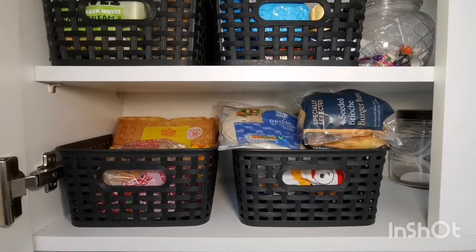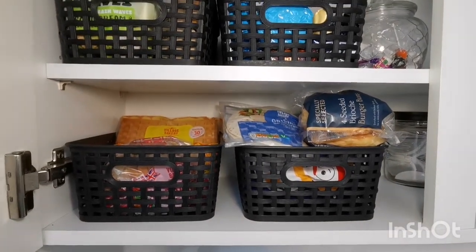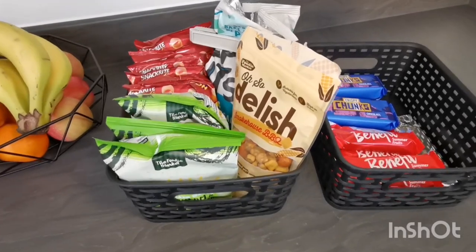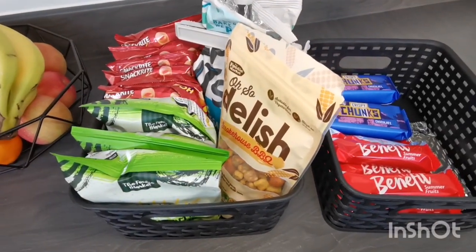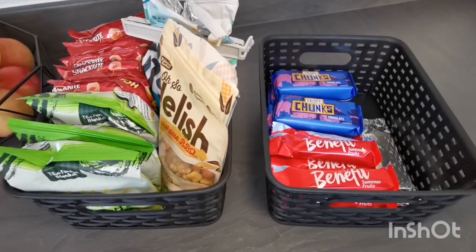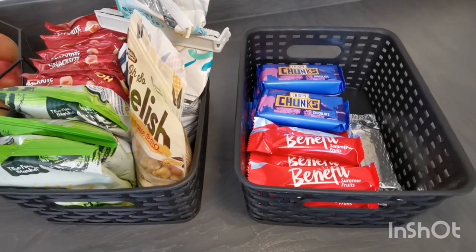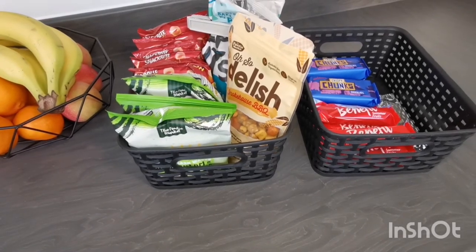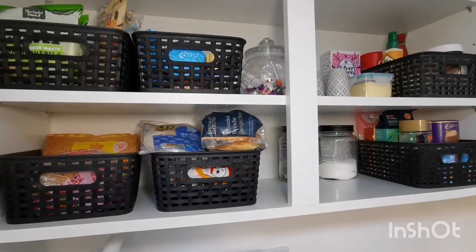On the bottom we have bakery items. I take the outer packaging off items when I'm unpacking my shopping to save space and so I can see how much I have left, and storing like this makes cleaning really easy. I've talked more about this in my meal and grocery list planning video, so check that out.